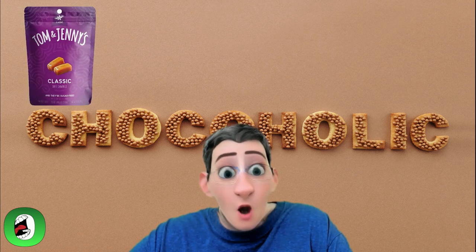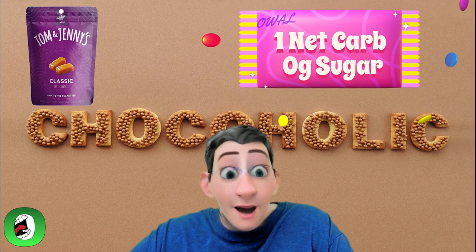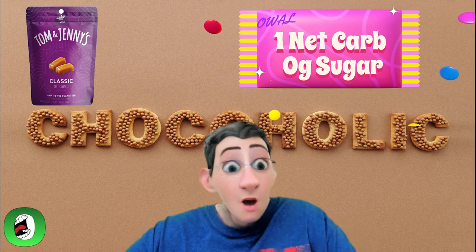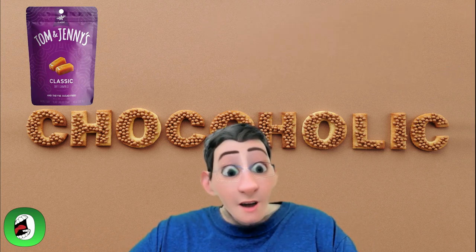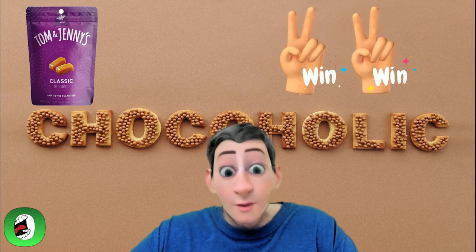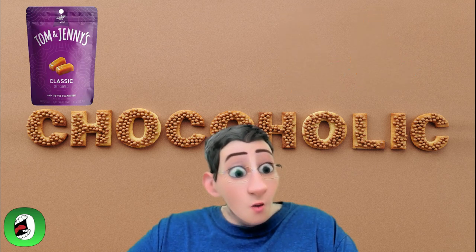Next is Tom and Jenny's Sugar-Free Candies. These soft treats are perfect for on the go or at the office. They only have one net carb and zero sugar. You get the taste of caramel with the safety of keto — win-win if you ask me.